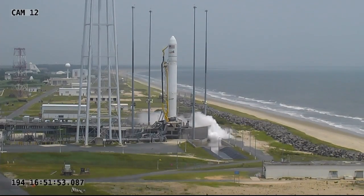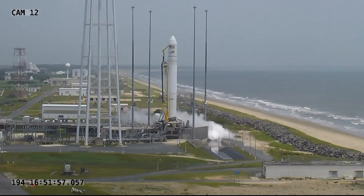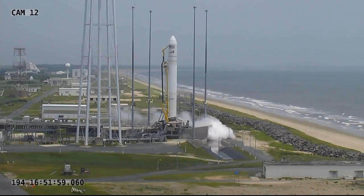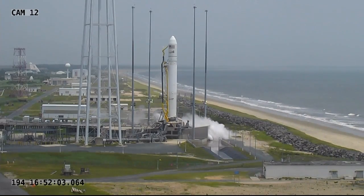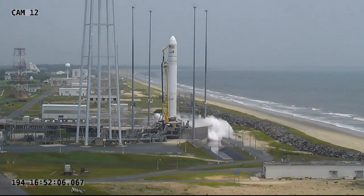Now under 30 seconds. Stand by for that first ignition. The two main engines on the first stage will be igniting. T-minus 10 seconds. CBC slew test initiated. Mark. And 10 seconds to launch.